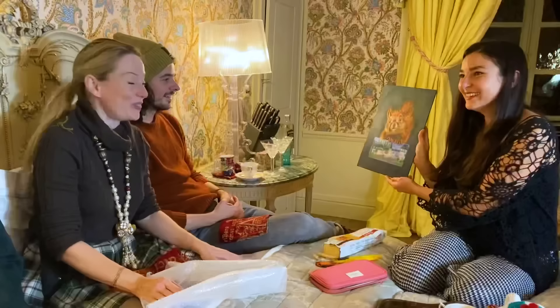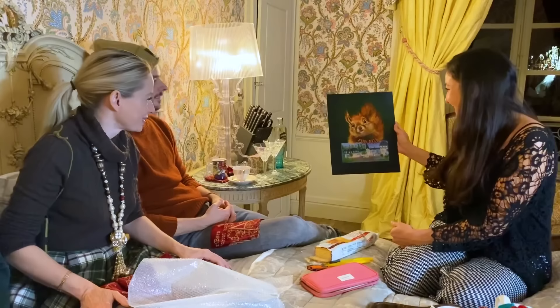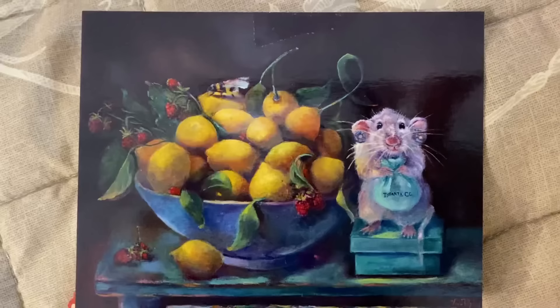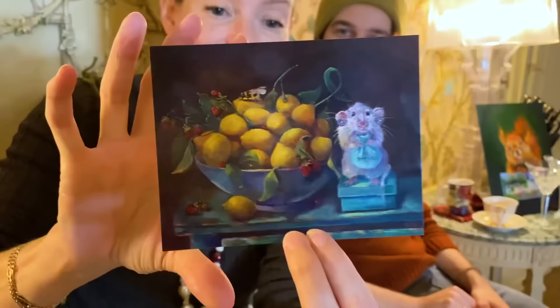Huge gold frame — we'll take it next time we go. Thank you so much. This is crazy because we've just noticed that the card is also by you, Vera. It's a mouse standing on a Tiffany box, holding a little bag and wearing what are presumably the earrings that were inside, looking very pleased with herself. You're so talented, Vera — that's just glorious.